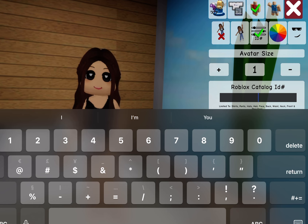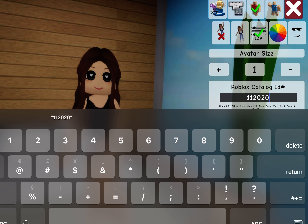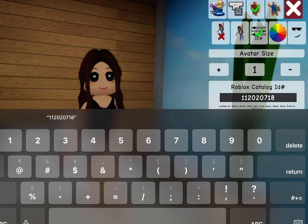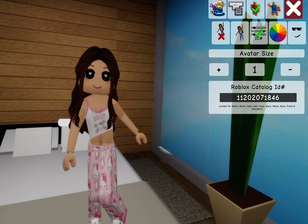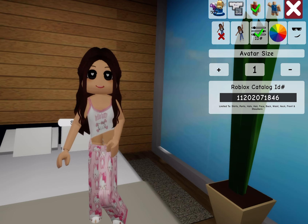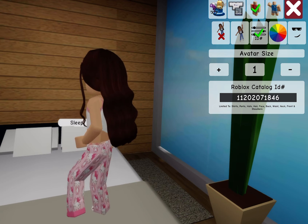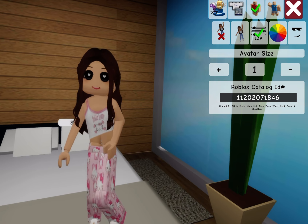Next one is 1-1-2-0-2-0-7-1-8-4-6. This one is the Hello Kitty one — it's like pants, and then some little socks or slippers, and then a top. This one is really cute, probably one of my favorites.